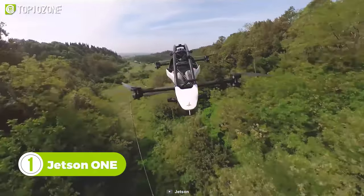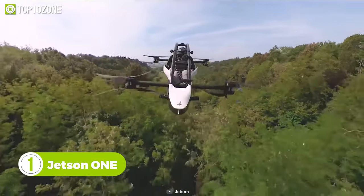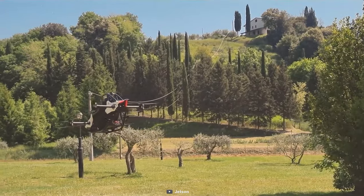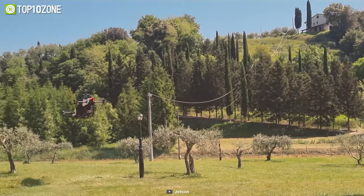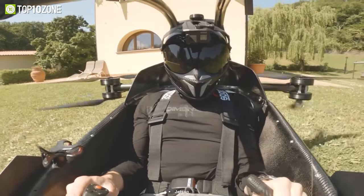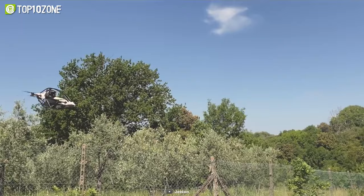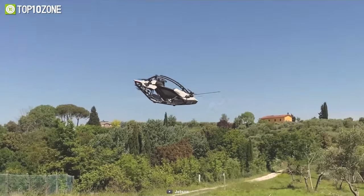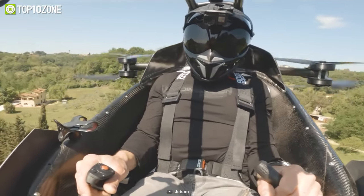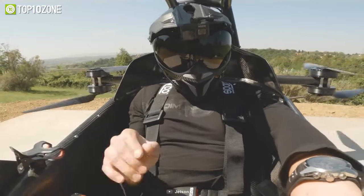Aiming to transform how we travel, the Jetson One is a personal aircraft built with an aluminum and carbon fiber body, propelled by eight powerful electric motors. It's a commercially available electric aerial vehicle that'll make the skies available for everyone. The distinctive aerodynamic design enables it to fly and hover brilliantly. It has a flight time of around 20 minutes and can reach a top speed of 102 kilometers per hour. The compact single-seater build means you can take off and land anywhere you want.